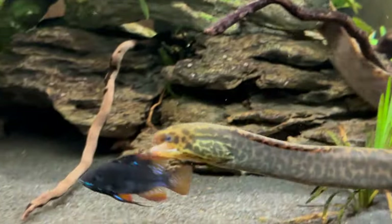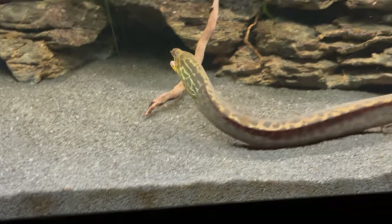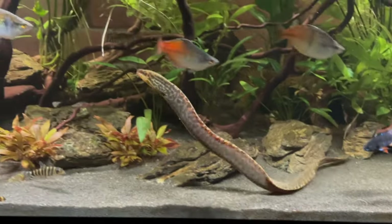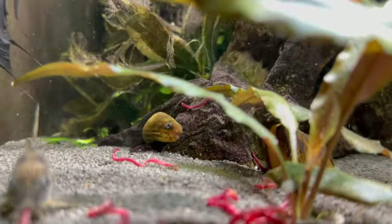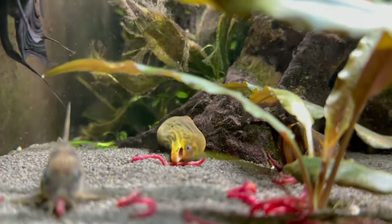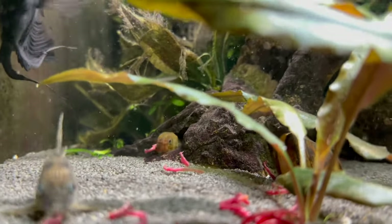The move went very smoothly — it went great. As soon as we put her in the tank, she explored the entire tank and it looked so cool. Keep in mind, when she was in the Roma 200, she already had her cave and she hardly ever came out of it.